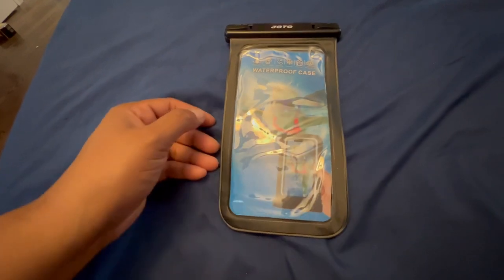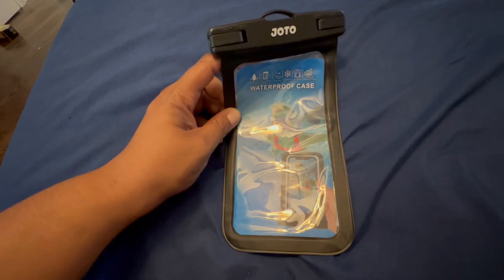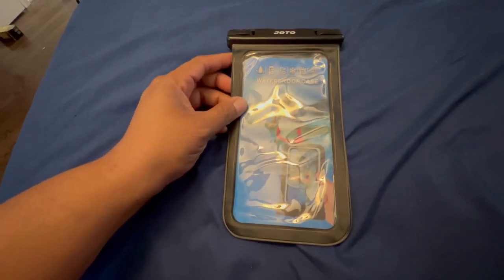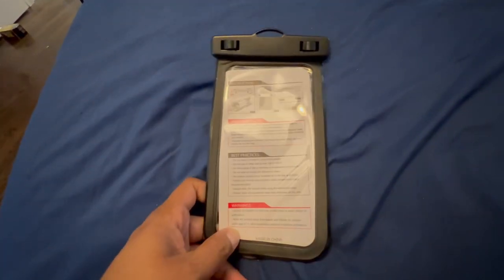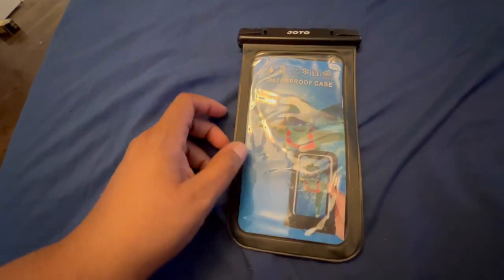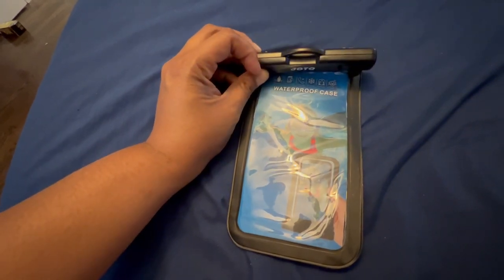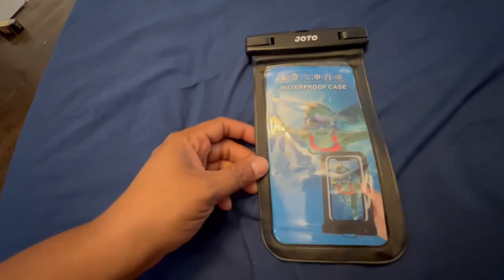If you're always wanting to catch pictures or footage in the water, then you absolutely need a waterproof case. They have cases based on the size of your device, and they definitely keep them nicely sealed so that no water enters and ruins your phone.